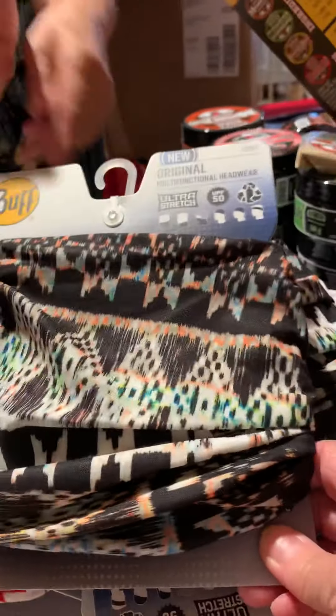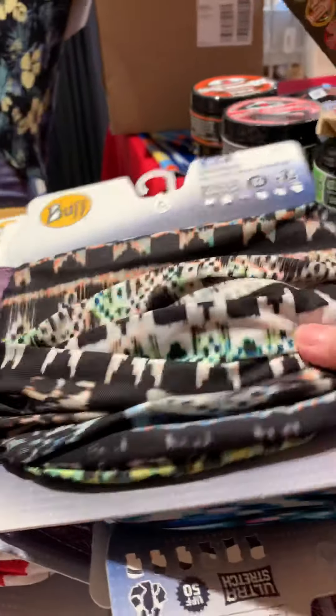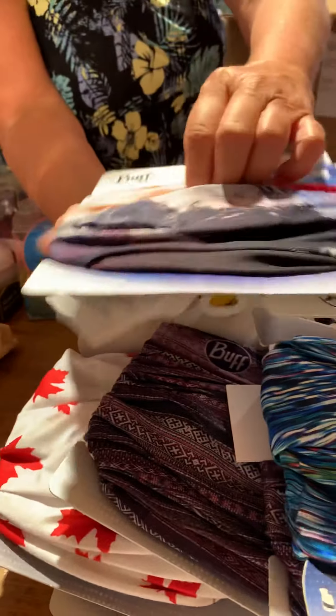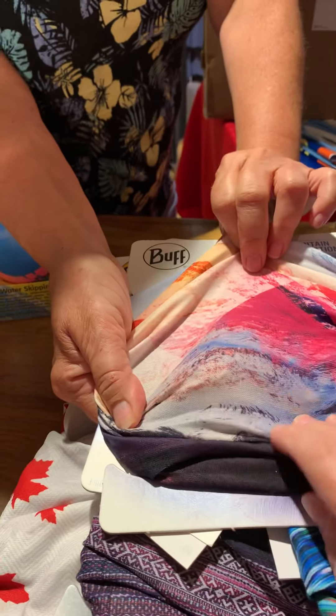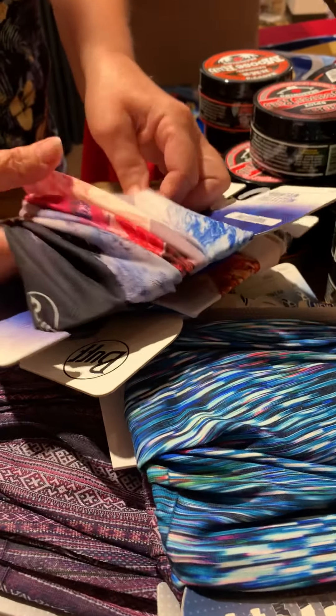That one has everything in it — you can make it work with your whole wardrobe. Anything coming out of your closet, that could work with it. Oh, Carolyn might like this one — look at all those soft pastels. That is almost like the canvas one.